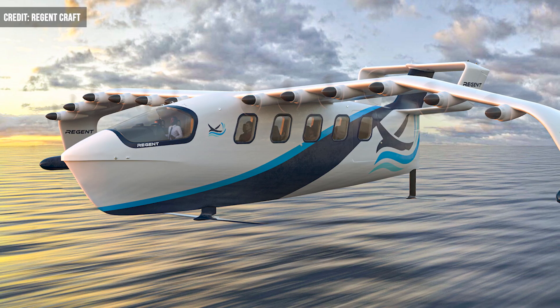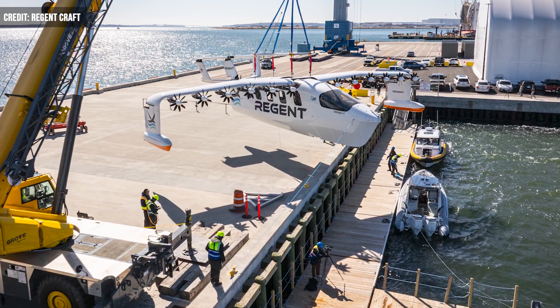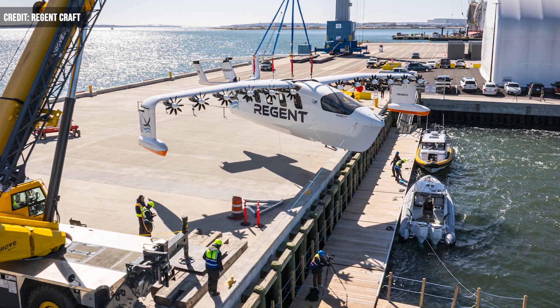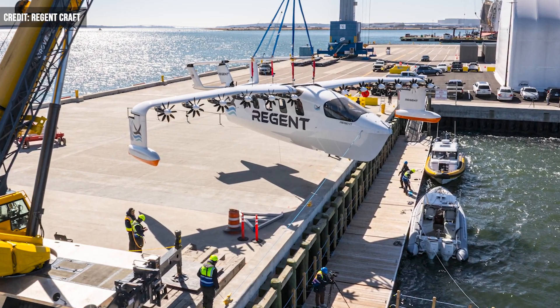The Viceroy is designed to operate over water exclusively, with the ability to change between three modes — shifting between fly, foil, and float. The glider includes carbon fiber composites, automated controls, and 12 electric motor propellers.